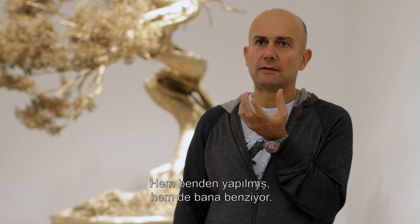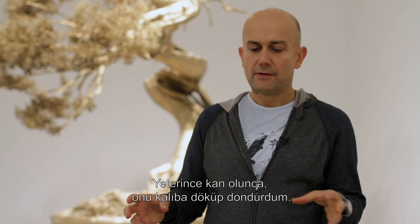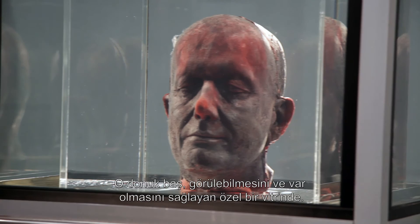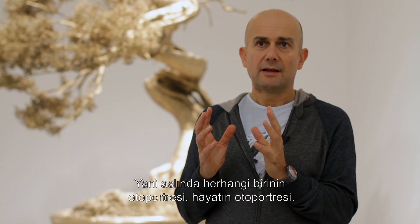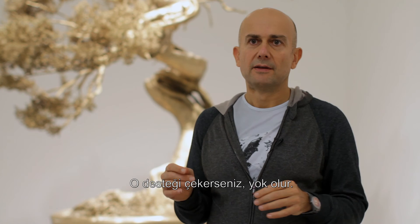The sculpture is the ultimate self-portrait in that it's made of me as well as looking like me. I made a mould of my head and then went to the doctors for a year and took blood out, a pint at a time. When I had enough, I poured it into the mould and froze it, and that frozen head is in a special display case that enables it to be seen and to exist. But if you unplug it or if there's a power cut, it just becomes a pool of blood. So it's a self-portrait of anyone — a self-portrait of life — something that exists on a kind of life support, and if you unplug it, it disappears.